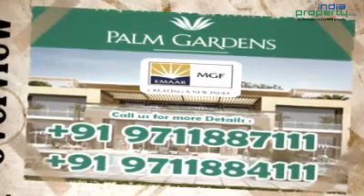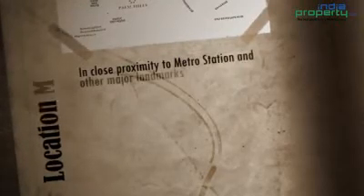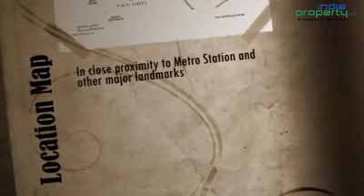Palm Gardens is very well connected. The nearest metro station, Huda City Centre, is just 8-9 km from here. Palm Gardens falls on the NH8 Delhi-Jaipur Expressway, which speaks volumes about its road connectivity. Gurgaon railway station is 8 km from here.